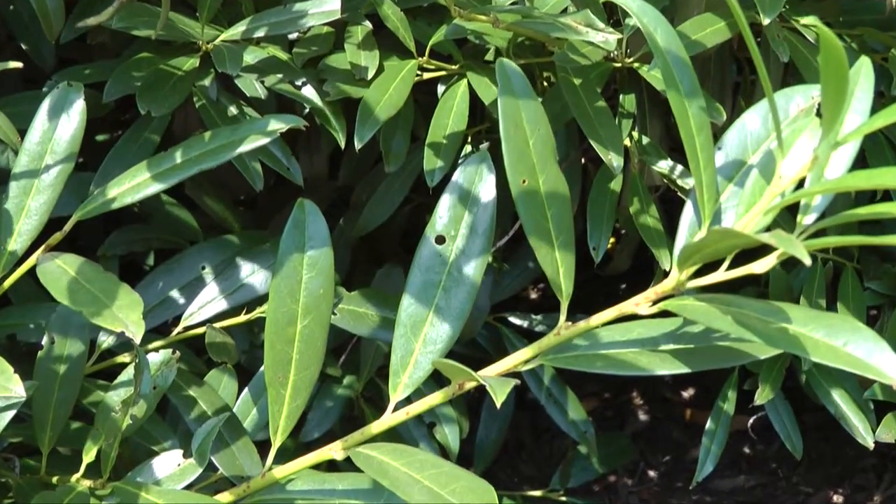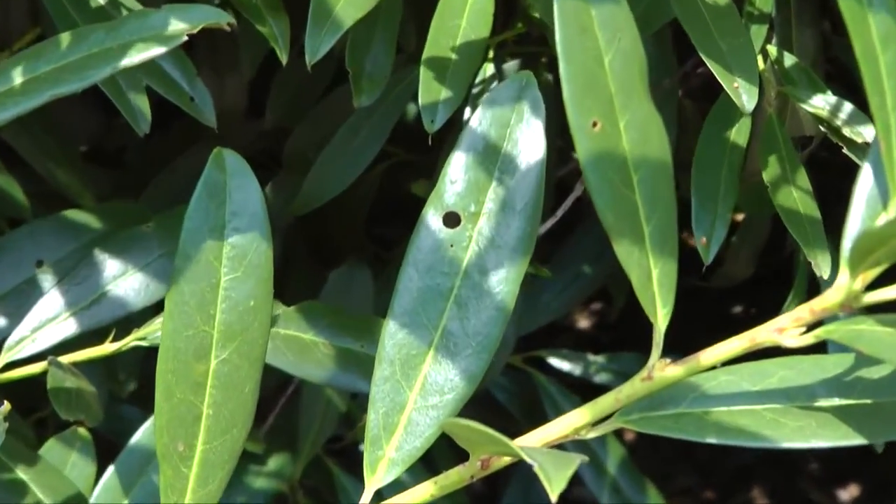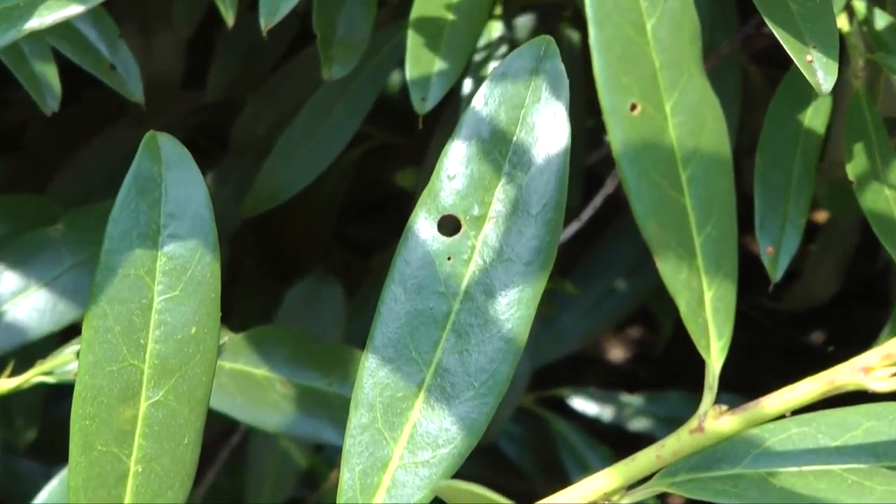Since this is such a common problem on cherry laurel, it's not likely that any form of control would be taken. This is basically just an accepted part of the plant.